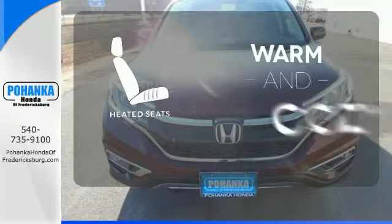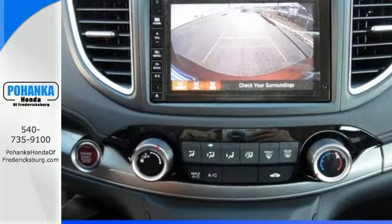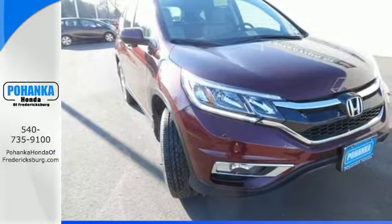Wrap yourself in the comfort of heated seats. The sunroof gives you fresh air for your drive. Keep moving, keep exploring, keep doing. Get behind the wheel of this CR-V today.